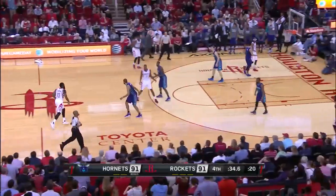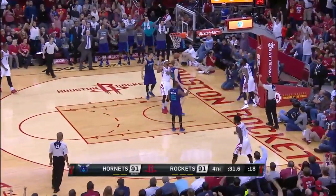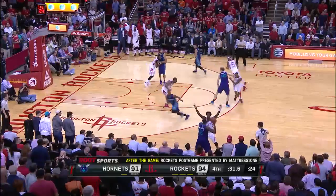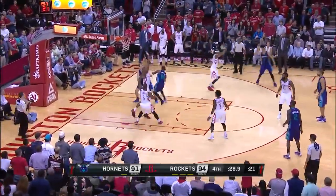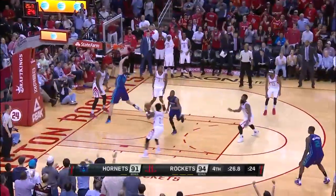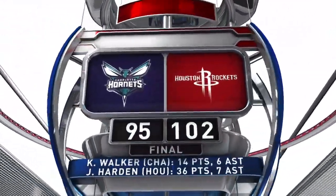James Harden responds for the Rockets, driving for the layup and the foul. 94-91 after the free throw, Hornets down by three. With 31.6 seconds left, Cody Zeller is blocked by Terrence Jones inside — a great recovery as Jones gets back and stuffs the shot to save the day. Houston goes on to win it, 102-95.